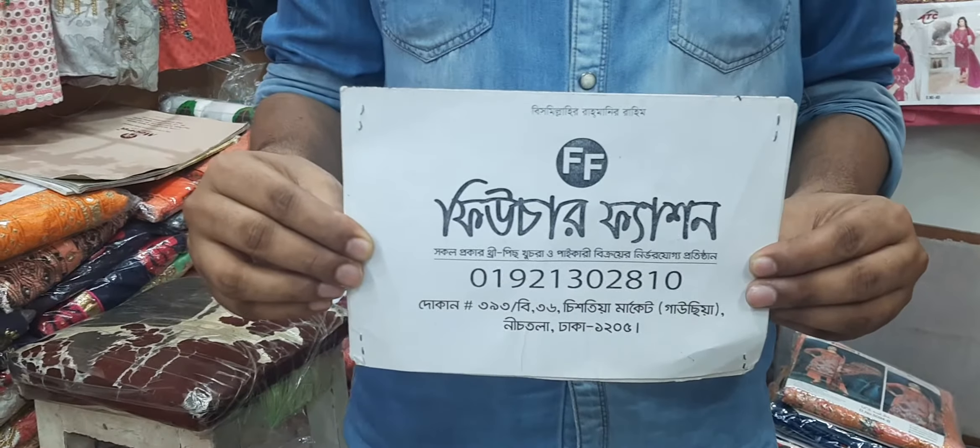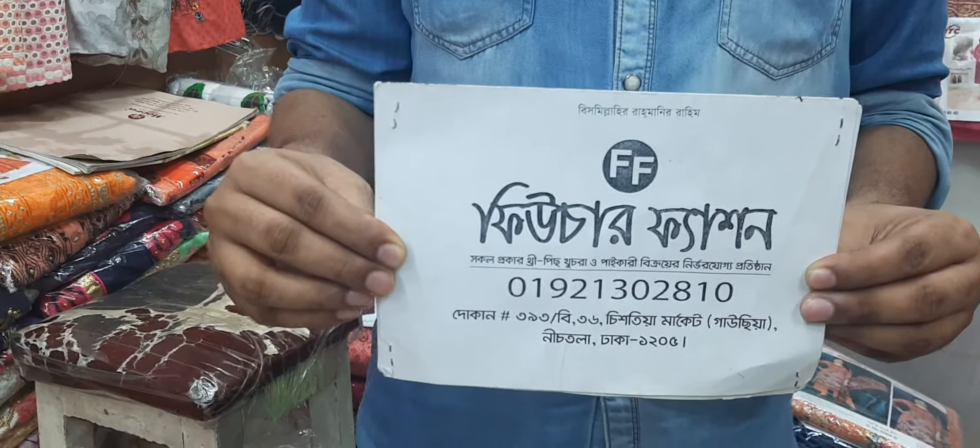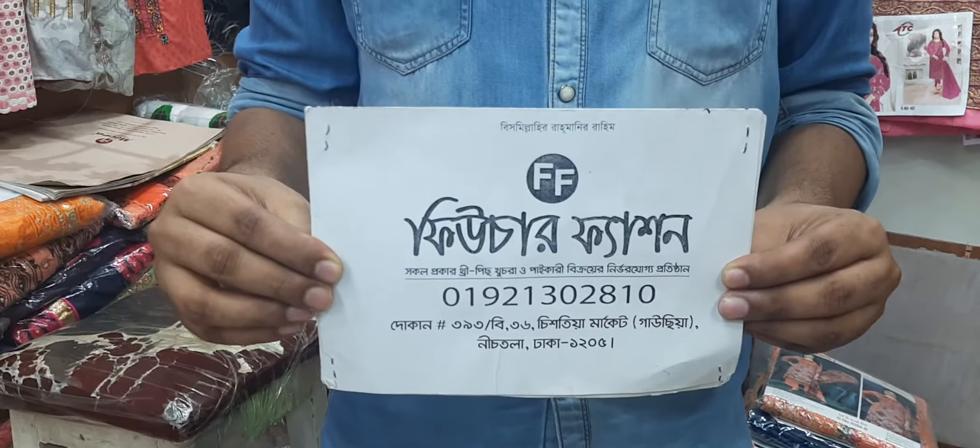Future Fashion, 0191 302810. This is the email address. This is the 3365 market.